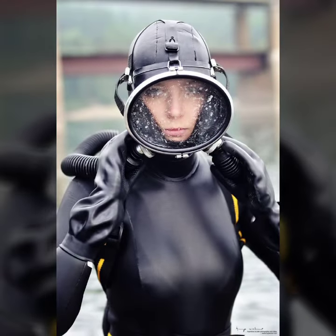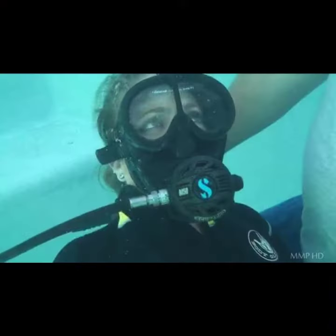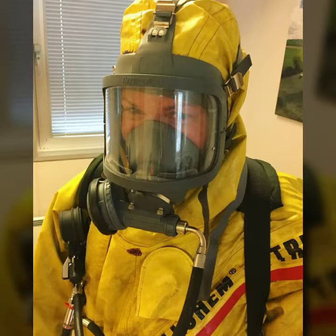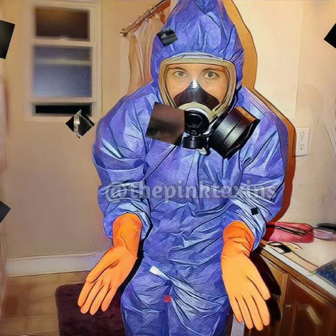Friends, if you want to buy such types of latest latex full face gas masks online, my website sells this type of mask — like www.eva.com, www.amazon.com and www.canstudio.com. So guys, you can buy this beautiful and stylish latex full face gas mask online from there.